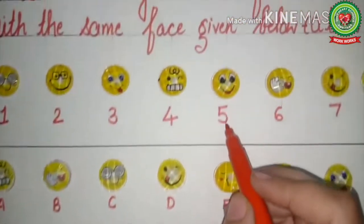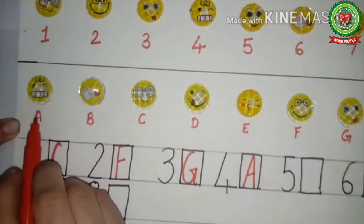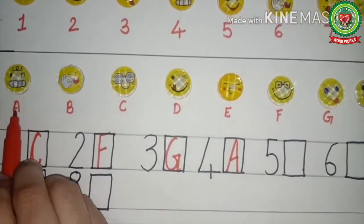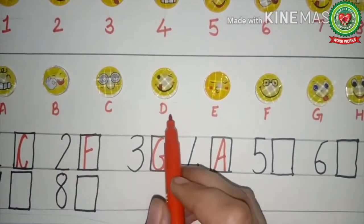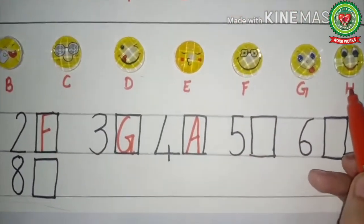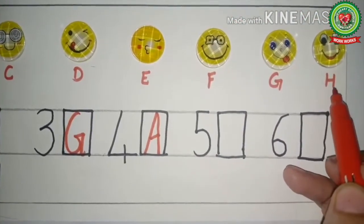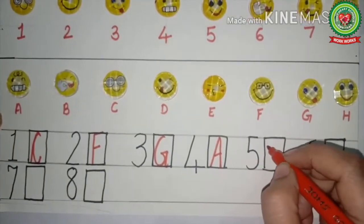Now we will see the next picture — this is the smiling face. Help me: which one is the smiling face? Yes, this one, and here H is written. So in front of number five, we will write H.